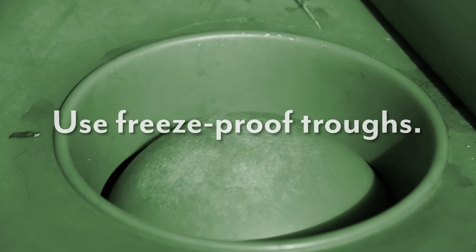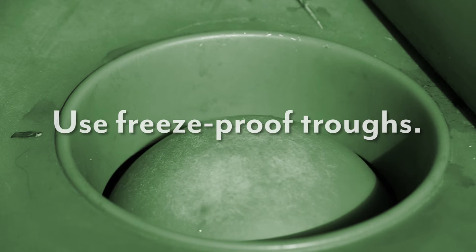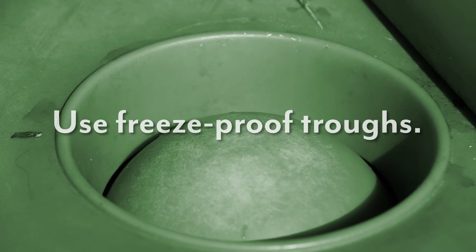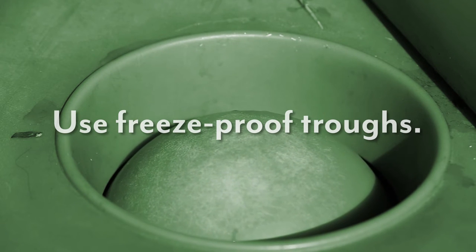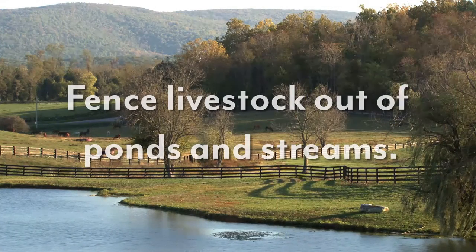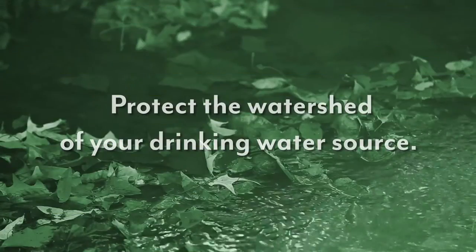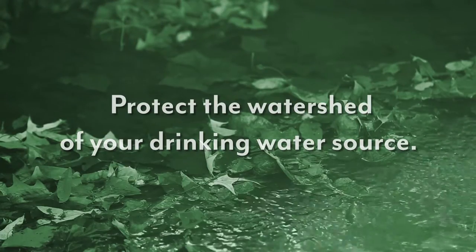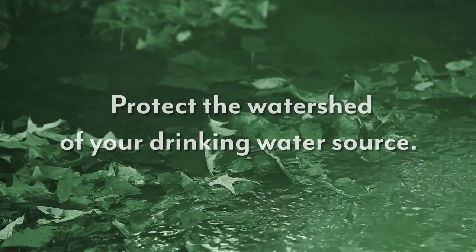In the southeast, we can experience temperature extremes in the summer, followed by short periods of very cold weather in the winter. This may make freeze-proof troughs with a floating ball top a desirable option to keep water clean and cool. Fence livestock out of ponds and streams, and maintain a healthy streamside forest along streams to protect these waterways. Protect the watershed of your drinking water source by keeping a healthy plant cover and minimizing the amount of chemicals and manure that have the opportunity to be transported to the waters.